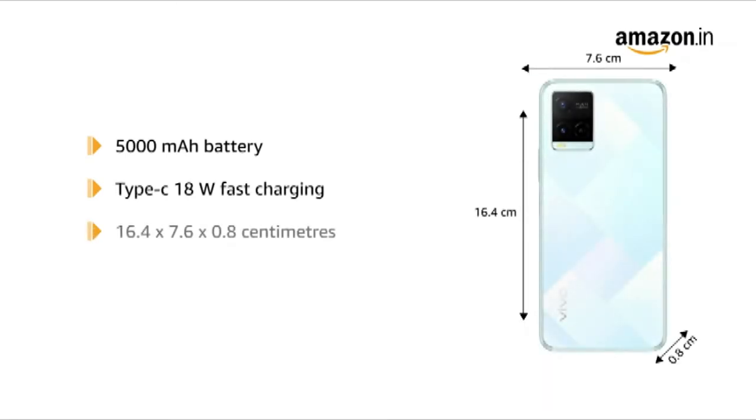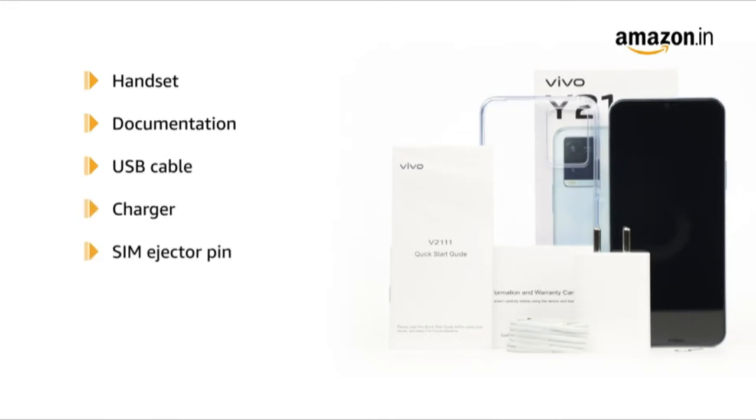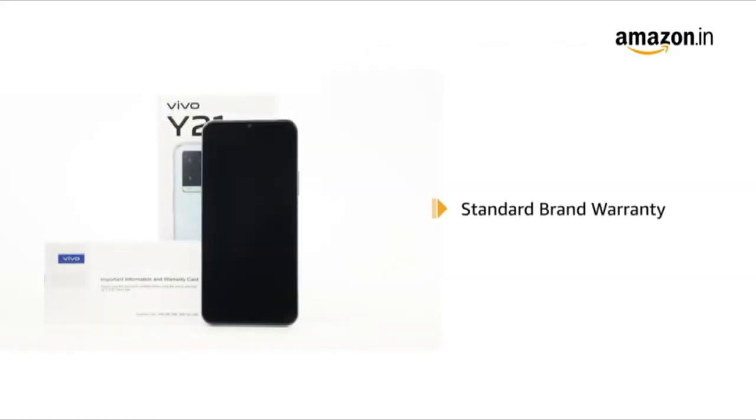It measures 16.4 x 7.6 x 0.8 cm and weighs 182 grams. The box includes a handset, documentation, USB cable, charger, SIM ejector pin, phone case, and pre-applied screen protectors. This product comes with standard brand warranty.